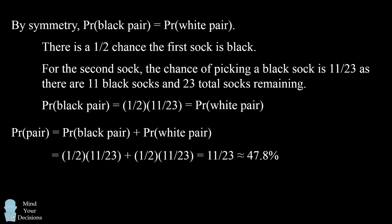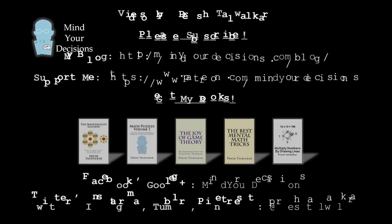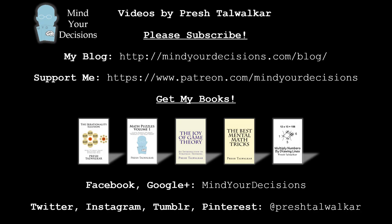Did you figure it out? Thanks for watching this video. Please subscribe to my channel — I make videos on math. You can catch me on my blog, Mind Your Decisions. If you like this video, you can support me on Patreon. And you can check out my books, which are listed in the video description. You can also follow me on social media, either at Mind Your Decisions or at Presh Talwalkar, depending on the site.